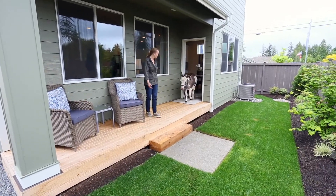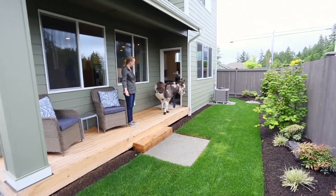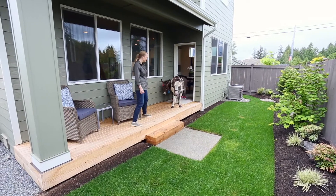Hey guys, let's check out the outdoor space. Look at this covered deck — this is perfect for entertaining. And we even throw in some grass for grazing.